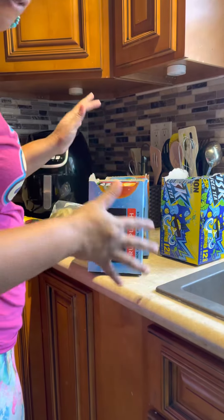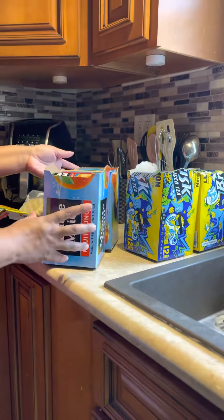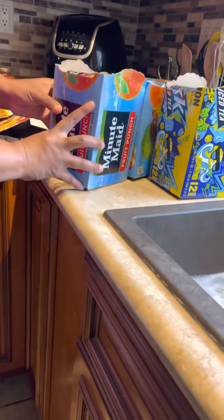They're up in age now — they can fend for themselves in some regard. So I do the same with the Minute Maid. This is 12 that comes in a pack. I split it in half: half goes in the pantry, the other half goes in the refrigerator.